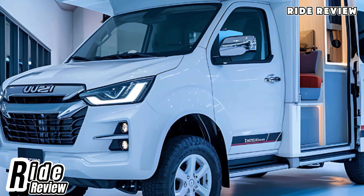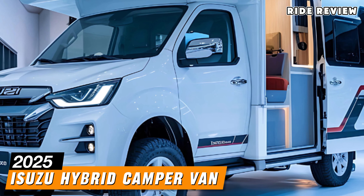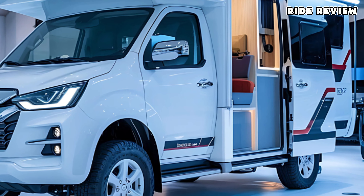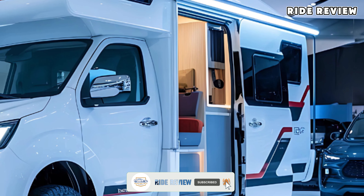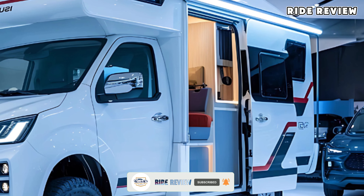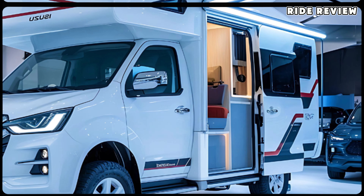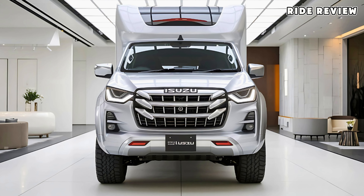Welcome back to Ride Review. Today we're taking a tour of the 2025 Isuzu Hybrid Campervan, a highly anticipated hybrid option for adventure seekers. If you're into road trips or looking to explore the outdoors without sacrificing comfort or efficiency, this campervan could be the perfect fit. And with Isuzu's reliable reputation, you know you're in for something built to last.